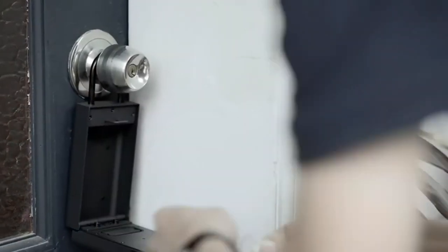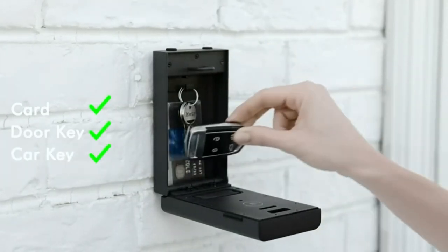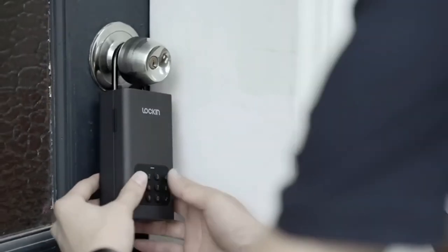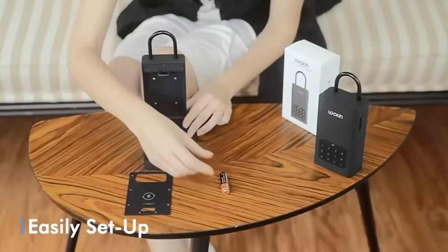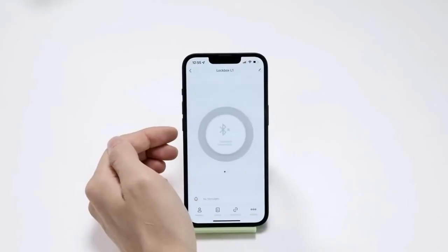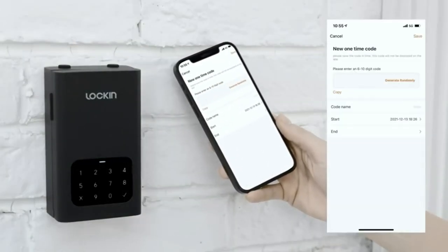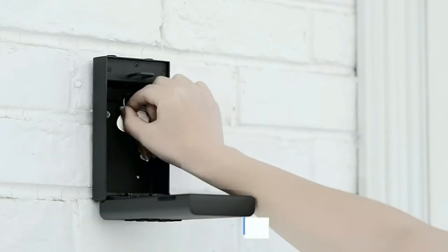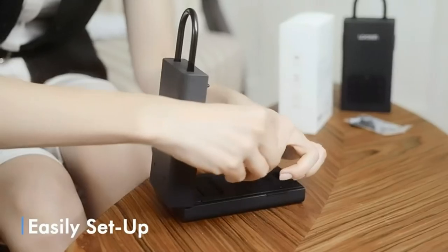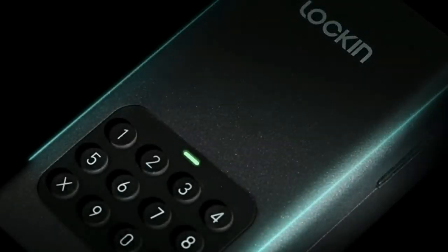Next on our list is the latest product in the market that claims to keep your valuables safe and secure. The manufacturers claim they have tested the safe 10,000 times by hitting it with a hammer, and it still works very well. It's a smart safe that is perfect for storing your keys, credit cards, ID cards, and other important items. It can be opened with a smartphone, as well as the old-fashioned way by entering a PIN code on the keyboard. The safe runs on two AA batteries that can last up to a year, and is also ready to work outdoors, withstanding temperatures down to minus 58 degrees Fahrenheit.